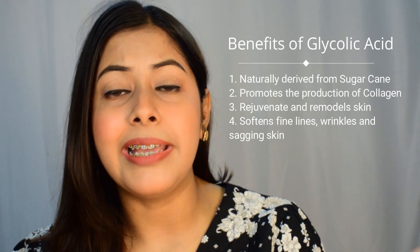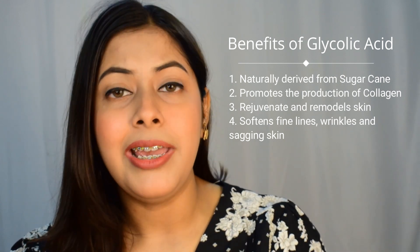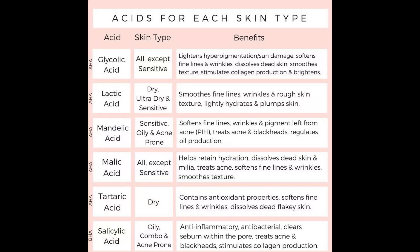I have combination skin type and that's one of the reasons why I am using it and reviewing it for you. Glycolic acid is the most popular alpha hydroxy acid, or AHA, used in skincare because of its many benefits — like being a fantastic anti-aging agent. It helps to fade away dark spots and also helps to even out skin texture and skin tone. There are different types of AHA available apart from glycolic acid, such as salicylic acid, hyaluronic acid, lactic acid, and others.